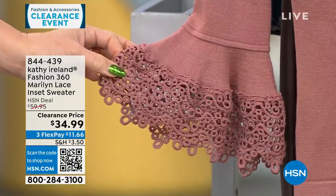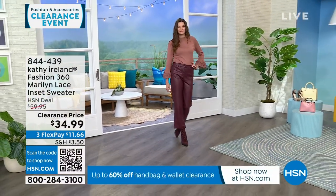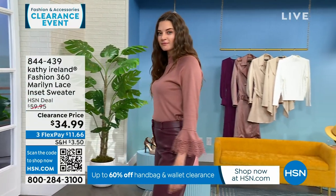The Marilyn lace top is a $60 top on clearance today for $34.99. Available in mauve, black, and white. It's 24 inches in length, extra small through 3X, machine wash gentle cycle tumble dry, for 750 people.